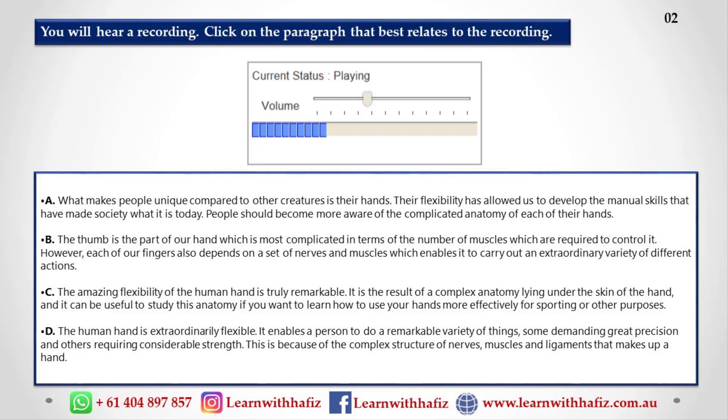They can be careful and precise — think of someone doing eye surgery, for example. But they can also generate huge forces, and here you might think of a sports person throwing a discus or lifting a heavy weight.